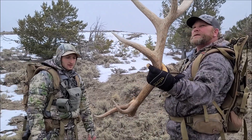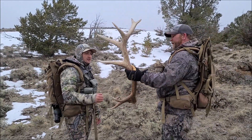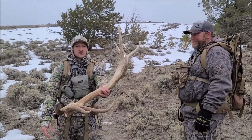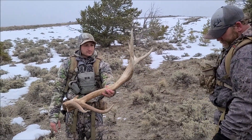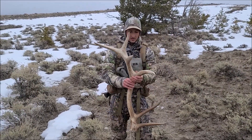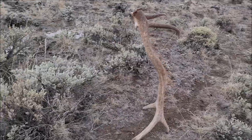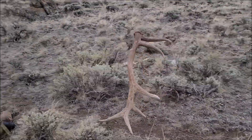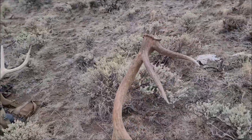Yeah, it might be. Wow — is that cool or what? Yeah, that might be him. Holy cow. Guys, not only is he a gnarly looking shed, but he's a self-stander. Look at that.